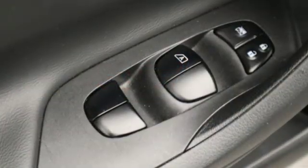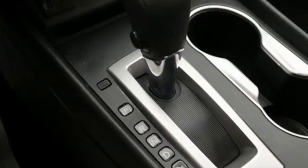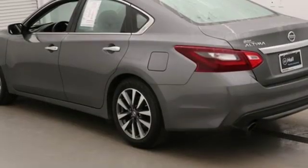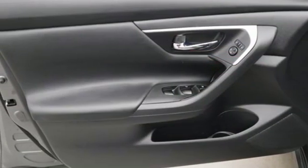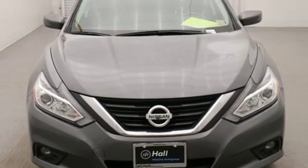AM-FM satellite radio, wireless phone connectivity, dual zone climate control, tire fill assistant, manual tilting steering column, continuously variable automatic transmission, active grille shutters, gas pressurized shocks, and inline four-cylinder engine.